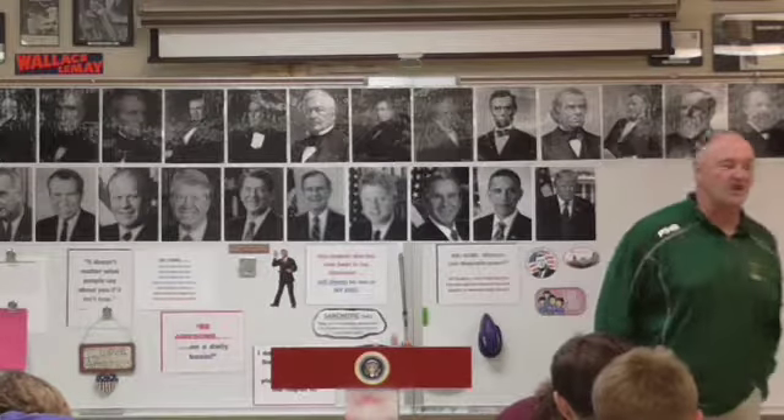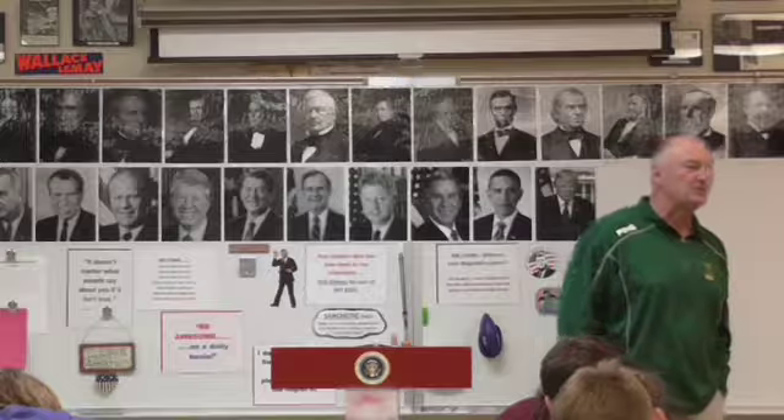President Jefferson first chose Meriwether Lewis of Virginia to lead the Corps of Discovery. At the time, Meriwether Lewis was 28 years old. He was a very skilled soldier and woodsman, and he was serving as Jefferson's personal aide at the time of the appointment.